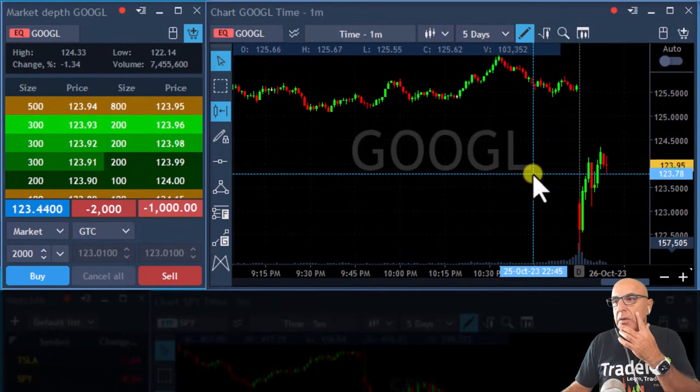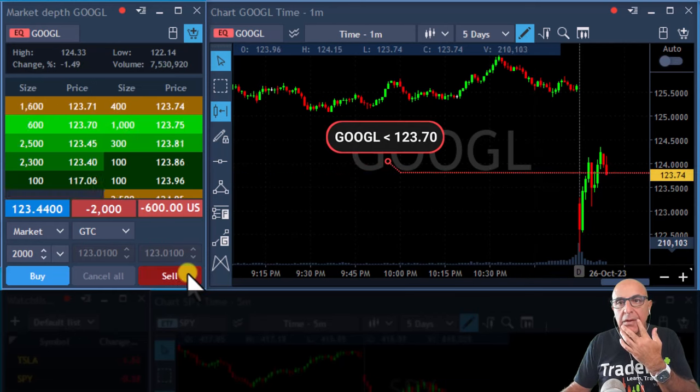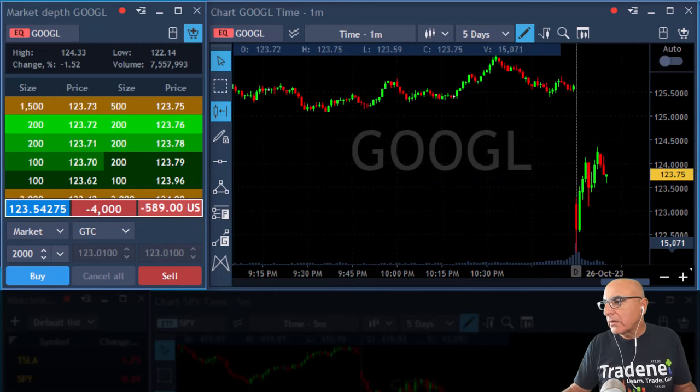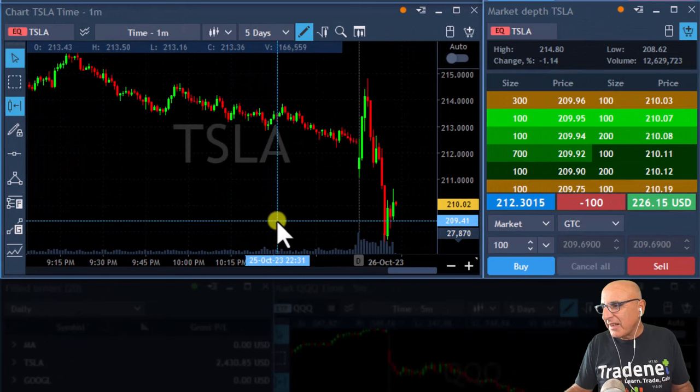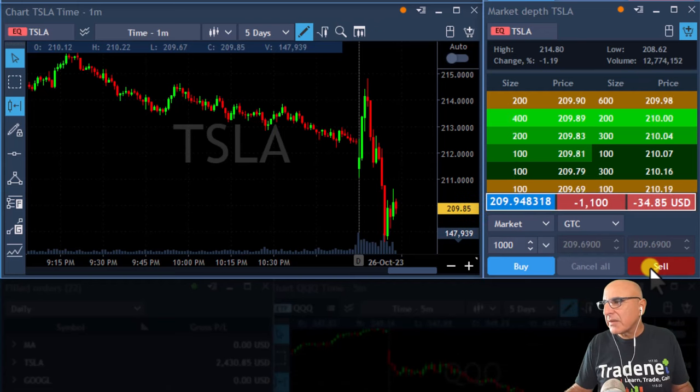Should I add to Google? Although it's not moving. I'll add under 123. Added to Google, expecting it to join the party. I'm considering adding to my Tesla short.